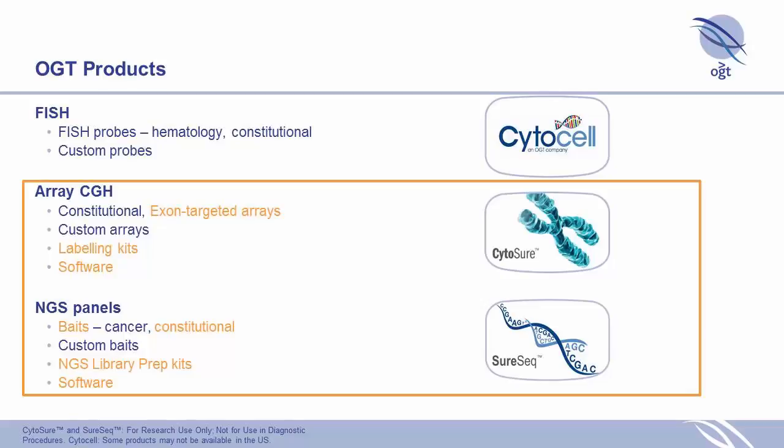The area we're focusing on from an R&D perspective is the next-generation sequencing panels. This talk will really focus on our array CGH and exon-targeted arrays, which we have labeling kits and software for. On the NGS panels, we supply baits — particularly for cancer at the moment — but we're also working on the constitutional side, along with NGS library prep kits and software.